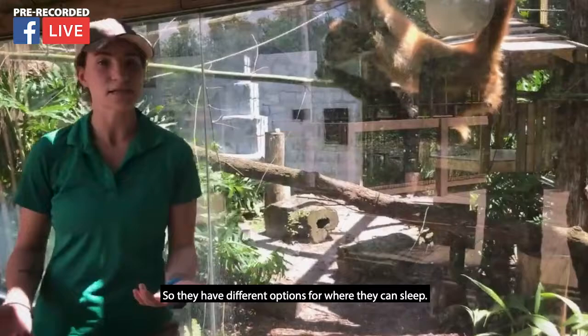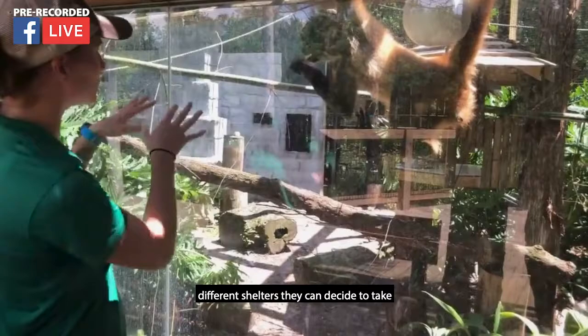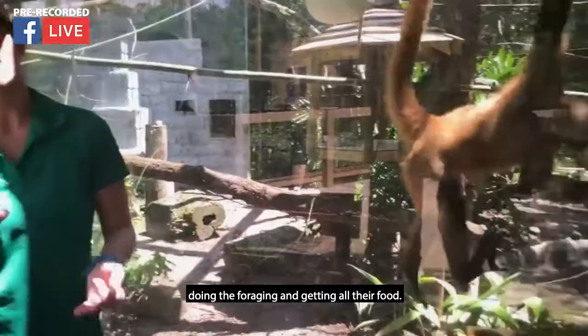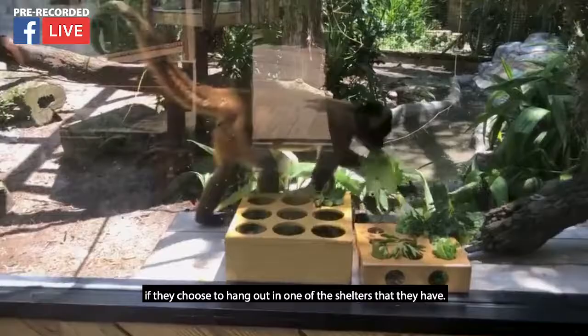Do they sleep in the same space or in their den? They have different options for where they can sleep, but mostly they like to hang out in the holding area or their den — think of those as their back bedroom. They do tend to hang out in the same props and like to rest together, but they have different shelters here they can choose to sleep in. They are diurnal, which means they spend their day up and about — just like you and I — doing foraging and getting all their food. They spend their night resting, either in that den area or out here on exhibit in one of the shelters.